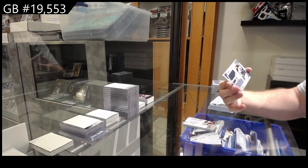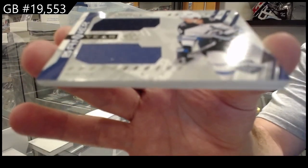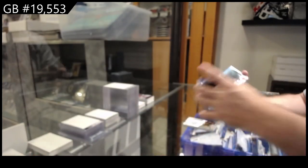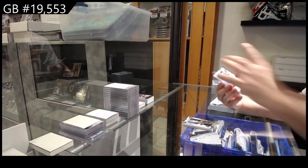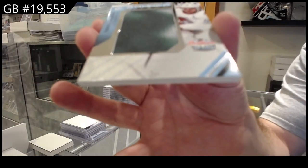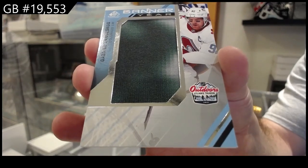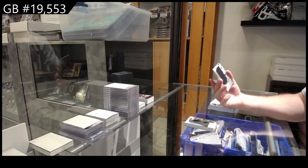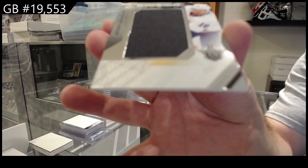We've got for the Winnipeg Jets Banner, Mark Scheifele. We've got a Banner of Landeskog for the Avs. And a Banner of Beauvilliers for the Islanders.